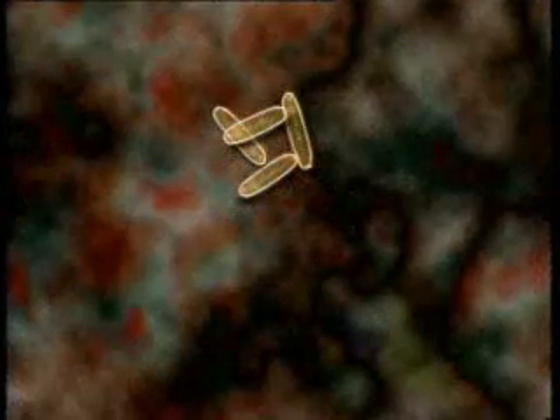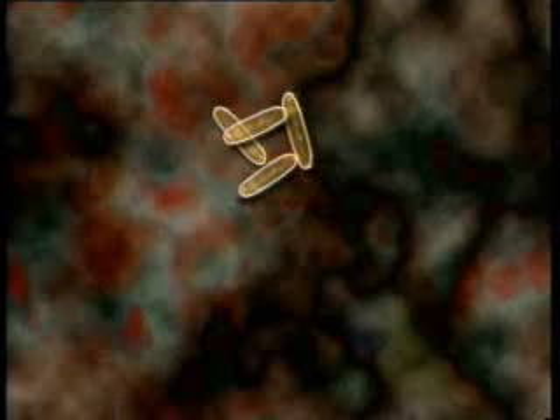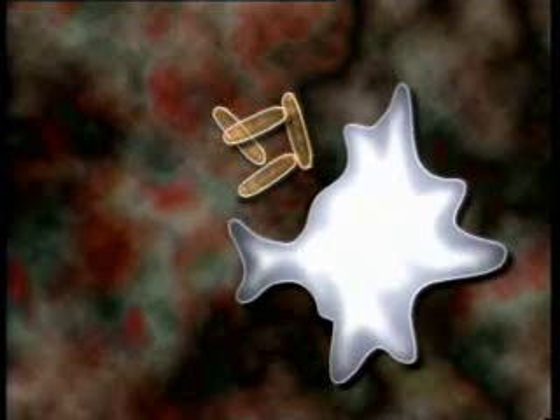Suppose there's a cut in the skin through which bacteria enter the bloodstream. These bacteria let off chemical signals that alert certain kinds of white blood cells called phagocytes, which means cells that eat. And that's exactly what they do.